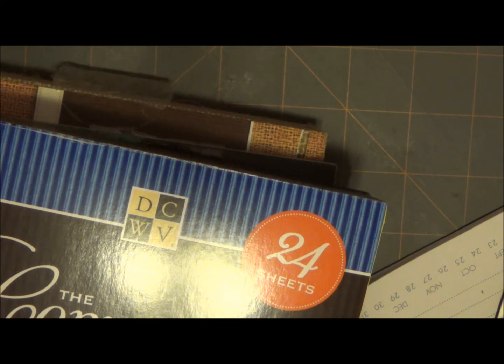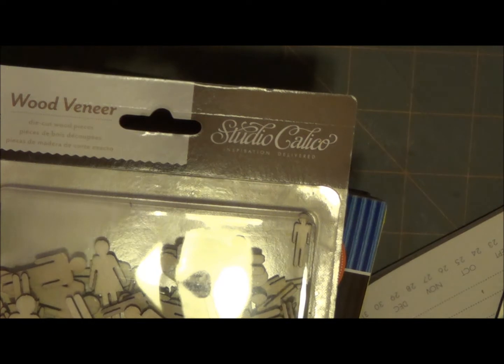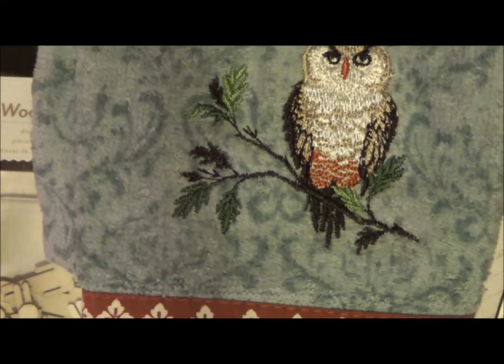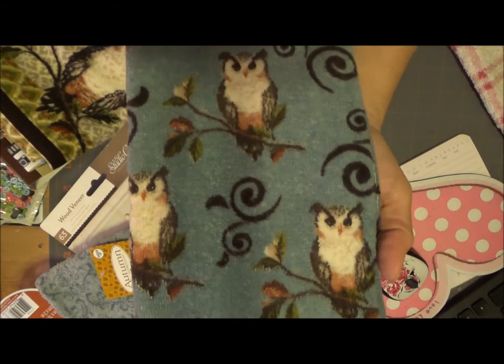I got the Studio Calico wood veneers — these are the little bathroom potty people, male and female. There's 63 in there in different sizes. These really aren't crafty, but this is for my kitchen — they have all their fall stuff. So I found this little hand towel. I'm going to put it in my bathroom because it's turquoise and brown. And then I got these owl items for my kitchen. Aren't those pretty?